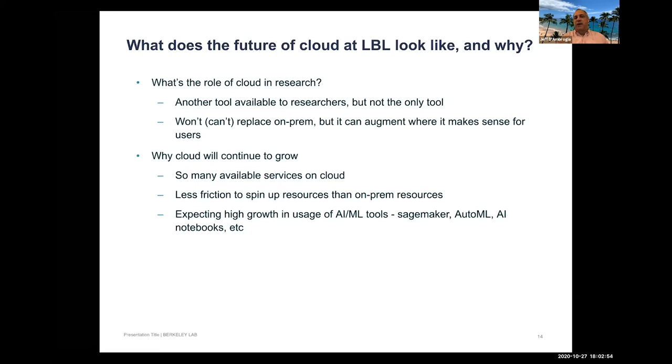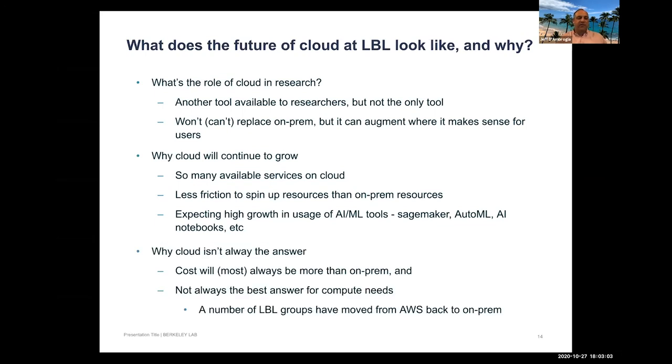A big growth area is AI and ML, given the massive tooling available. However, cloud isn't always the answer — costs are typically higher than on-premises. Comparing a Google Cloud VM to the lab's own virtual machine service, you'll pay more for the cloud option. Some users have migrated to cloud and then returned, finding that things run better, faster, and more flexibly on-premises systems like Lawrencium.